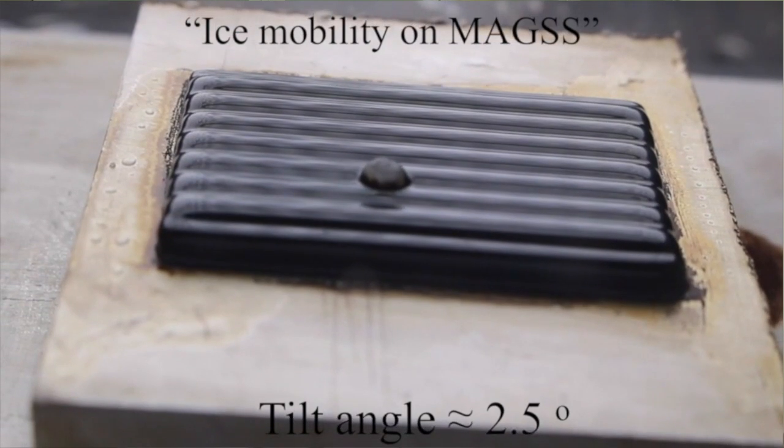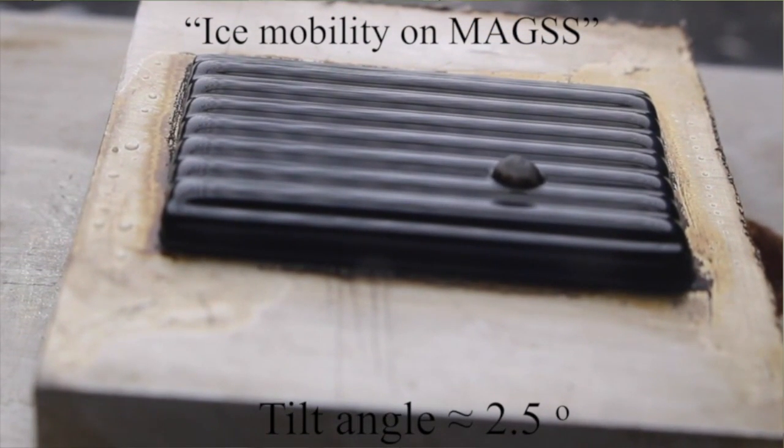These surfaces, called Magnetic Slippery Surfaces, or in abbreviation MAX, have an ice formation temperature of minus 34 degrees C, and most importantly, an ice adhesion strength of 2 Pa, while for other state-of-the-art technologies this adhesion strength is 100 kPa — five orders of magnitude higher. The ice adhesion strength on these surfaces is so small that even by tilting the surface, ice will be detached from it.